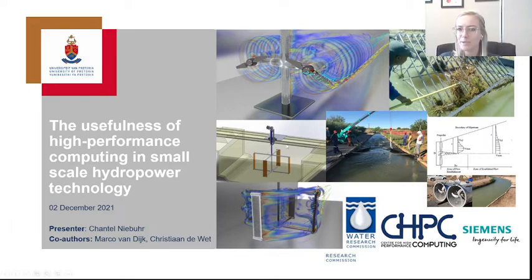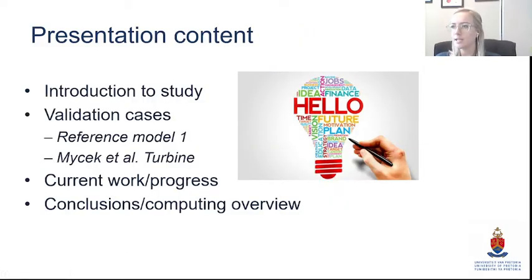I'm going to give you a short introduction and some background to the study, then focus more on the CFD and specifically our validation cases, which became a really big part of our study — a big focus on finding the best routes for modeling wakes and hydrokinetic turbines in general. Then I'll give a quick look into our current work and some conclusions and comments on the computing overview.